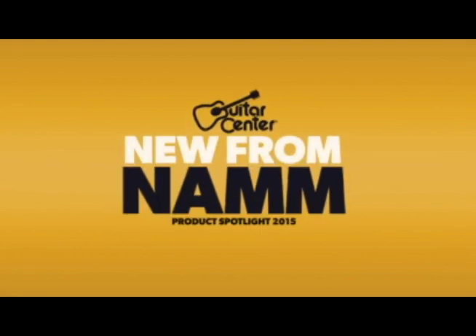Hi, this is Jeremy Cole with Guitar Center. We're at the 2015 NAMM Show in Anaheim, California. I'm at the Daddario booth with Steve, who's going to tell us about the new EXPs.